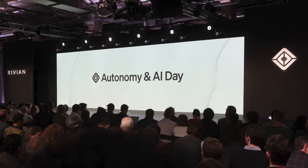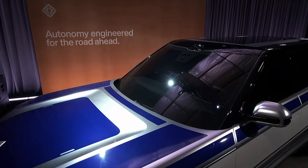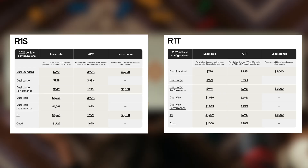This week in Rivian News, we break down the biggest takeaways from Autonomy and AI Day, unpack what R2 means for Rivian's future and why LiDAR matters. We cover what's coming in the latest software update and round things out with the best December deals.